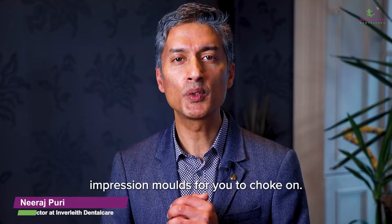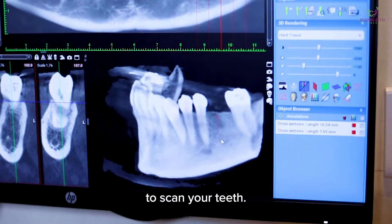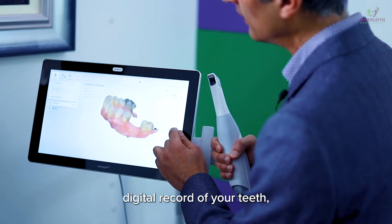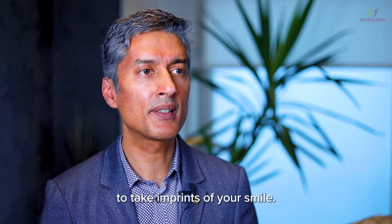No more messy impression moulds for you to choke on. We use the latest digital technology to scan your teeth. This creates a permanent digital record of your teeth, as well as being the most accurate way to take imprints of your smile.